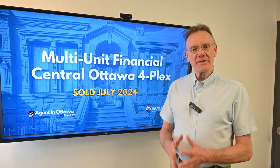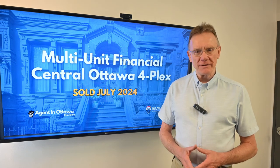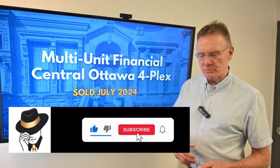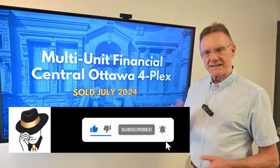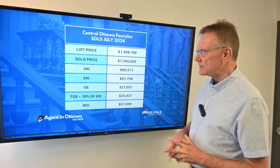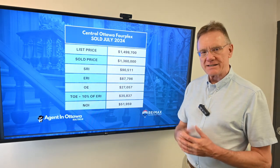Hello, Patrick Walchuk here with a financial analysis on a building that sold in July of 2024. If you enjoy getting these, hit the notification button, the subscription, and we'll get them sent out to you at the beginning of every month. So what we're going to start off with is doing an analysis on a four-unit building that sold in central Ottawa.